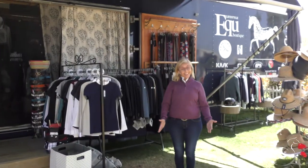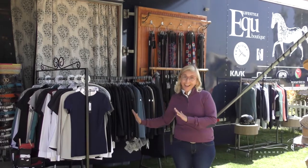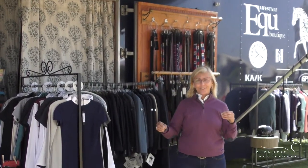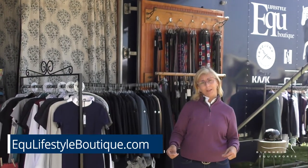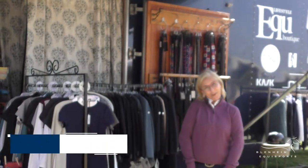Come by and visit us anytime at the trailer. You can come by and check us out, talk to us, shop, ask us all different sorts of questions. We're always here for you, or you can visit us at www.equlifestyleboutique.com. Thank you very much.